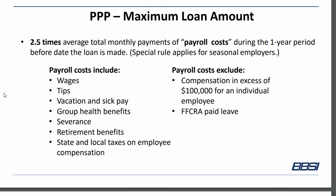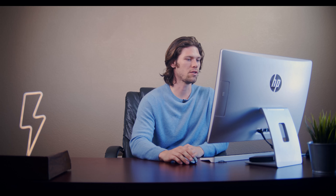So 2.5 times the average total monthly payment of payroll costs during the one-year period prior to the loan date. Payroll costs include wages, tips, vacation and sick pay, group health benefits, severance, retirement benefits, and state and local taxes on employee compensation. What is excluded is compensation in excess of $100,000 for individual employees. So if you have an employee who makes $200,000, you are only eligible for $100,000 on this loan amount. And FFCRA paid leave is excluded as well.